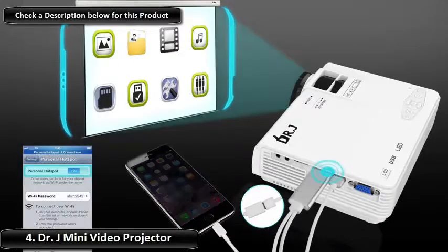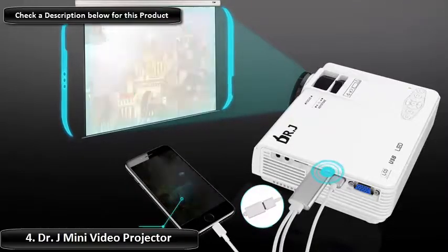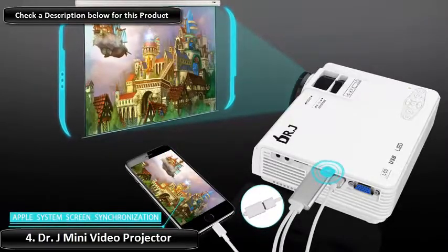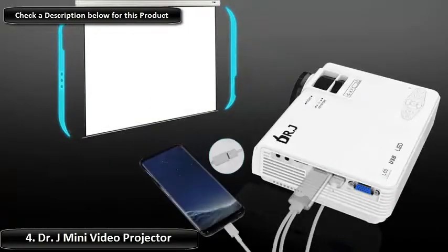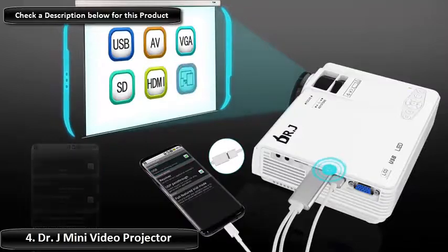Sync your mini projector with your laptop or tablet, or even your Amazon Fire Stick or TV box, as well as most smartphones. Enjoy movies and video games on the big screen. This outdoor movie projector has a built-in speaker that offers crisp surround sound.